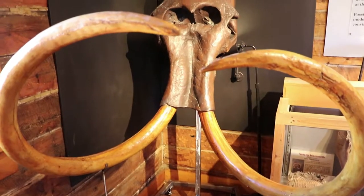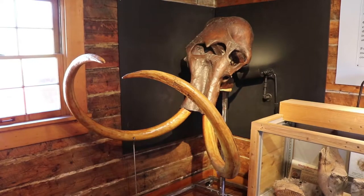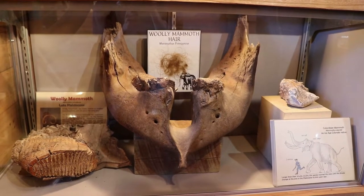This is pretty awesome — a woolly mammoth skull. They've never found one in Colorado but they were here. There's some woolly mammoth hair, along with some other mammoth bones.